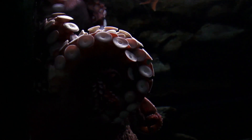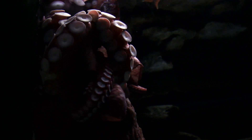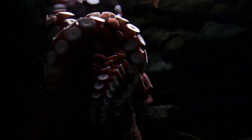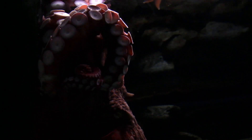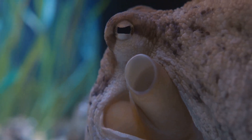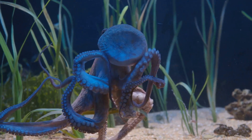We then met the Argonaut Octopus, a unique species where females create a paper-thin egg case floating about the open ocean. Finally, we ended our tour with the Starry Night Octopus, a nocturnal species that lights up the ocean floor with its bioluminescent display. Each of these creatures, with their unique traits and behaviors, demonstrates the sheer diversity and wonder of life beneath the waves. Remember, the ocean is full of mysteries and wonders, and octopuses are just one of them.